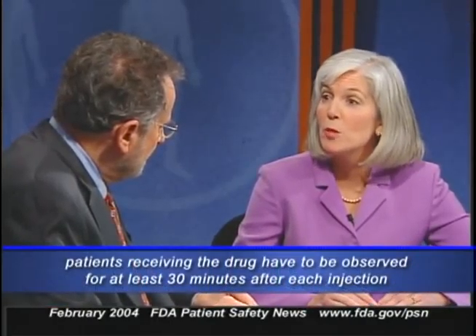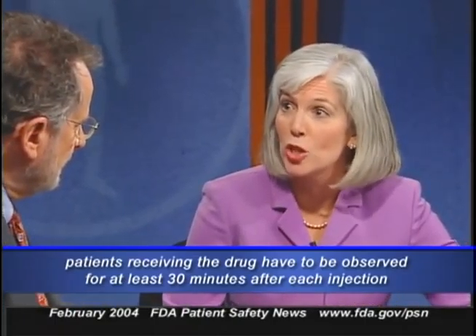Three patients in the clinical trial experienced systemic allergic reactions within minutes of receiving the drug. These reactions can occur even with the first dose, but the cumulative risk increases the longer the patient receives the drug. Patients must be observed for at least 30 minutes after receiving each injection so that allergic reactions can be managed appropriately. Planaxis is required to be administered in a doctor's office or medical facility.